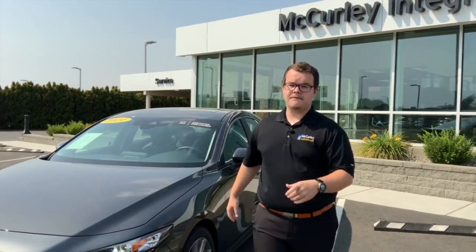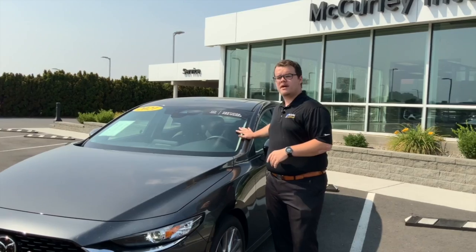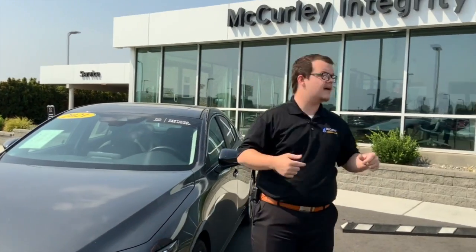So did I get it under 30 seconds? Perfect. If you guys are interested in this 2021 Mazda 3, come see me, Max, at McCurley Mazda.